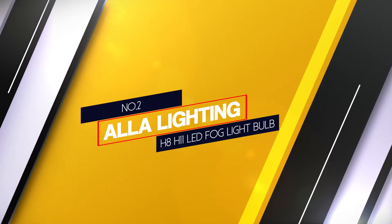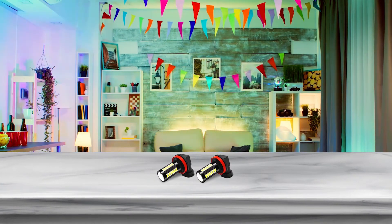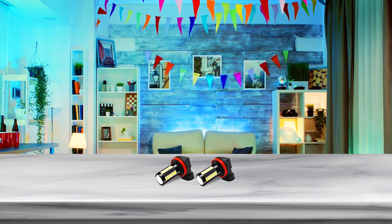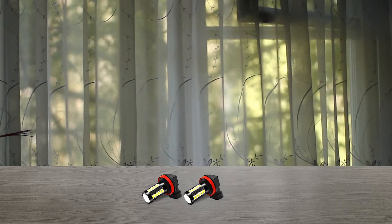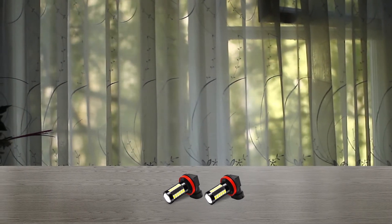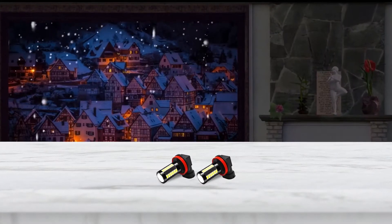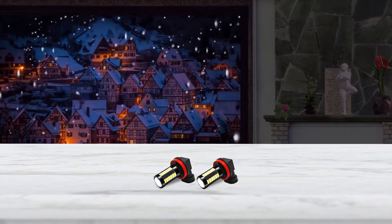Number 2. Alla Lighting H8/H11 LED Fog Light Bulb. Modern headlamp beam patterns offer such comprehensive coverage of the road ahead that fog lamps have all but disappeared from the latest cars' front fascias. Certain older vehicles still benefit from occasional focused low-slung light, especially useful in inclement weather or while driving on unfamiliar switchbacks. Alla Lighting offers a drop-in replacement for burned out or aging fog lights, with the added benefit of modernizing their appearance. Each H11 LED light bulb is equipped with high-illumination, high-power 33-piece 5730 LED chips.